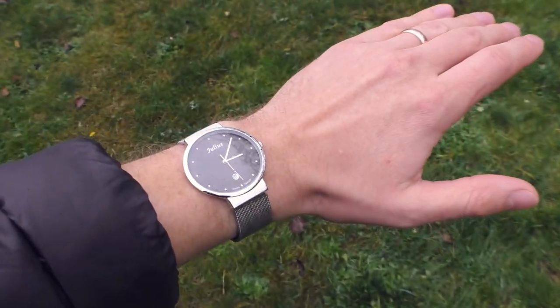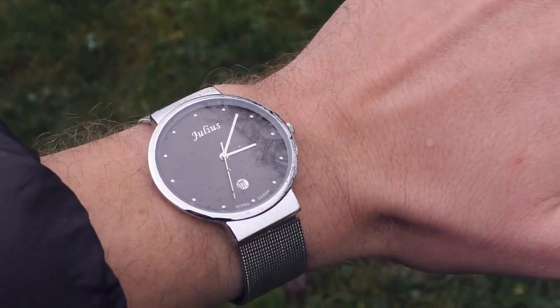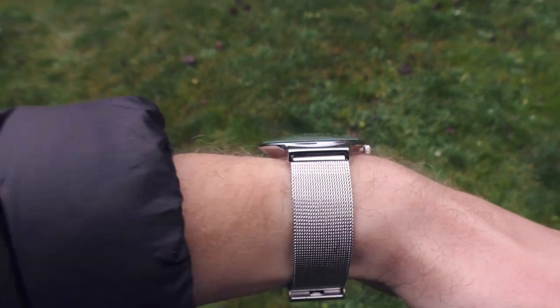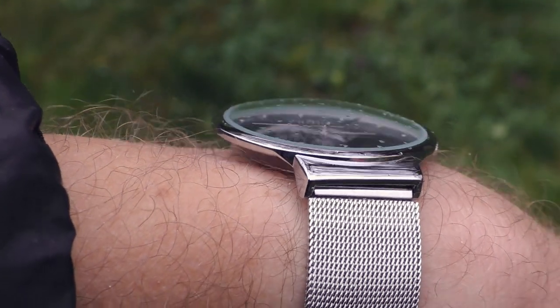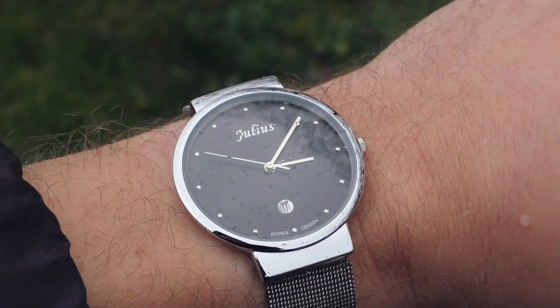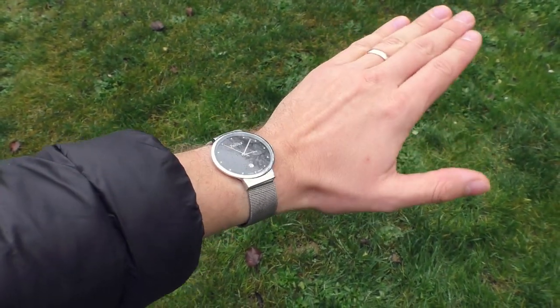My mom already said that she likes the look of this watch. It's surprisingly beautiful — it is beautiful on AliExpress pictures but in person it's even better. Super slim. I like those sloping edges on the case, they look very elegant. Those very beautiful indexes, super beautiful date window. Overall it's a very, very beautiful watch.